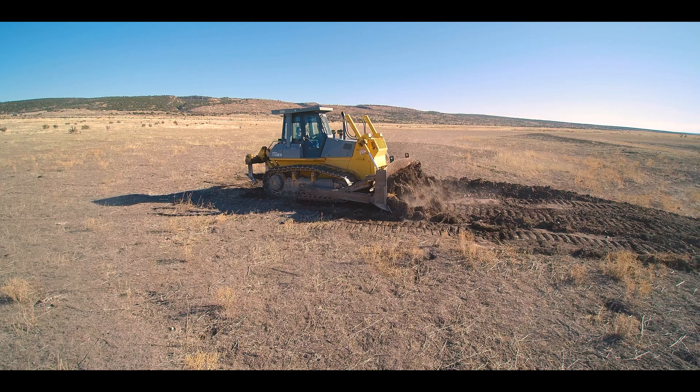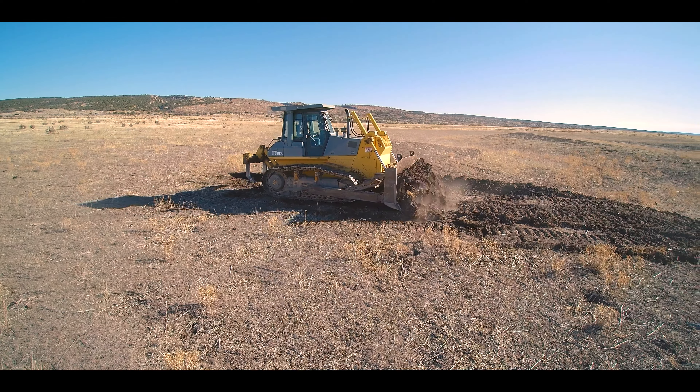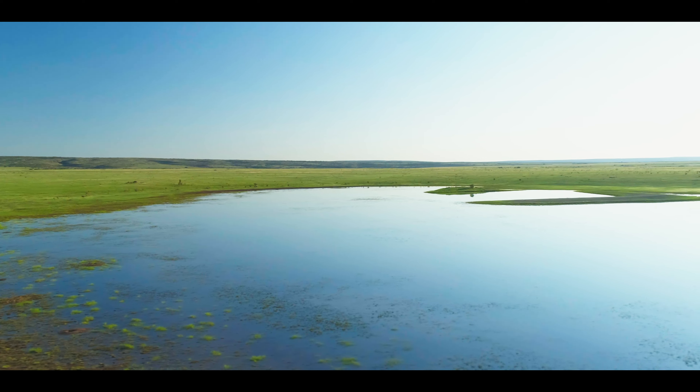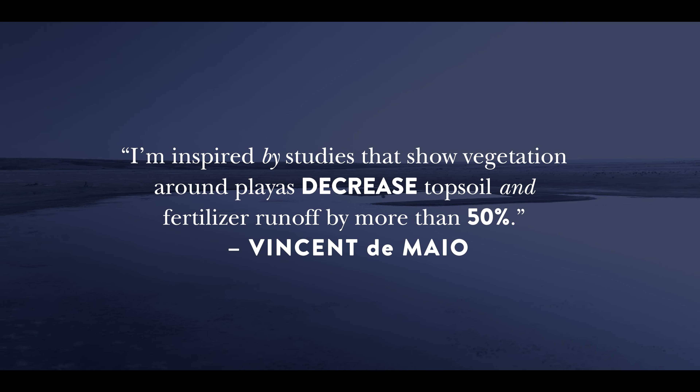As we restore these playas, we also become more aware of what goes on around them. So that's where cover cropping and the different kinds of crops that we grow around them also enhance the playa, because we are now controlling silt that comes into them from multiple directions.